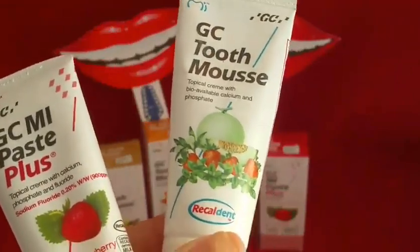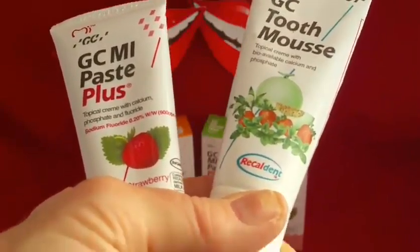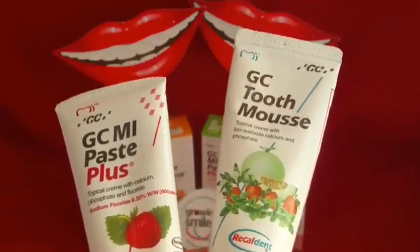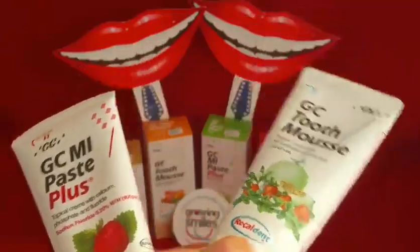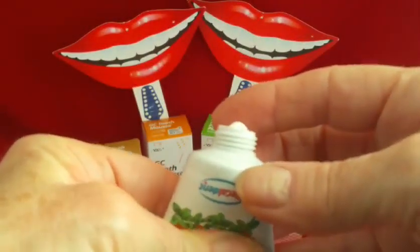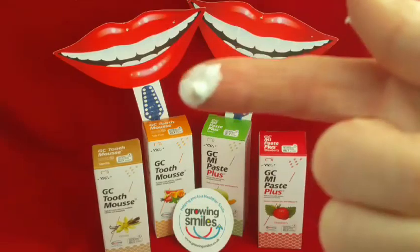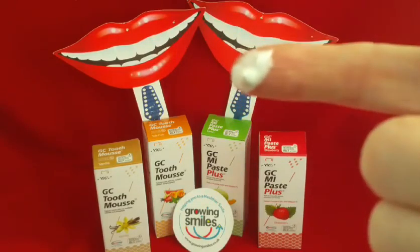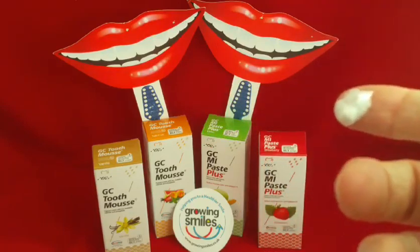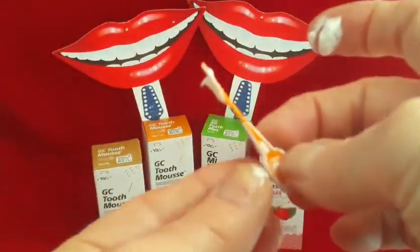So where do you actually use it? Your dental professional may use it before you have your teeth cleaned or after bleaching. If you're having a professional tooth bleaching, they may put this in as part of your kit to use in your trays afterwards. It can be used in special trays made by your dentist, or it can be used very easily by just spreading around with your finger. It's an interesting texture — it looks a bit like toothpaste but it's actually quite tacky and sticky. If you are at risk of decay or acid erosion between your teeth, you can pass it in between your teeth using floss or an interdental brush.